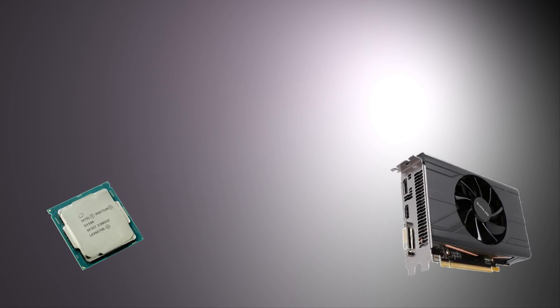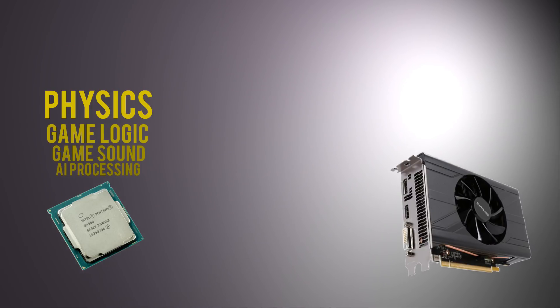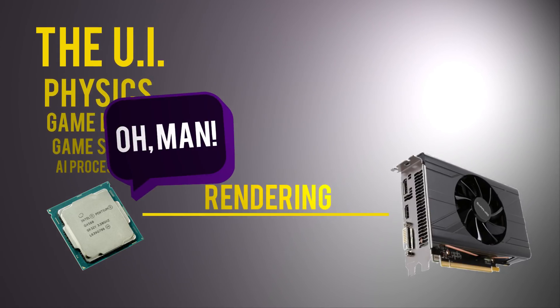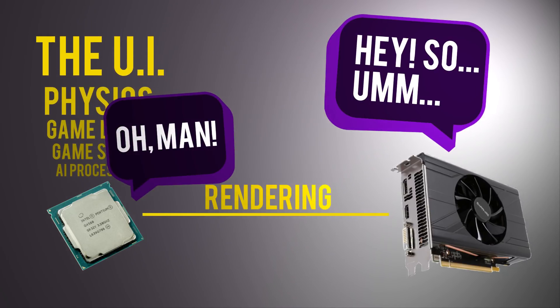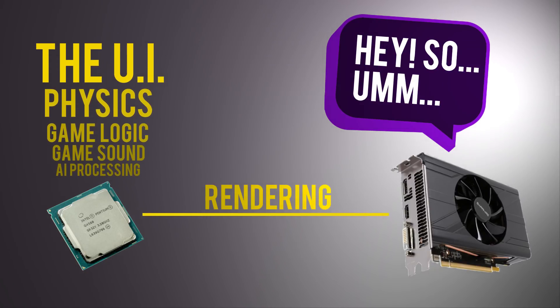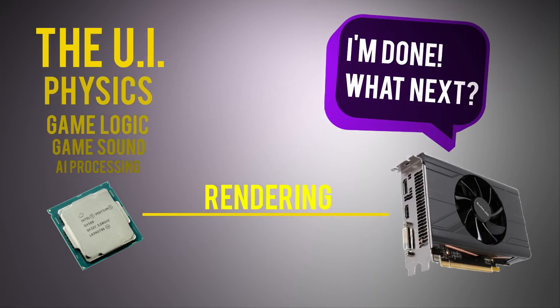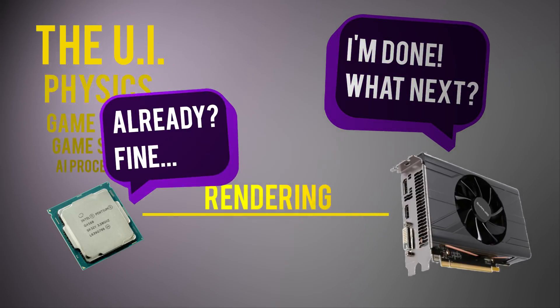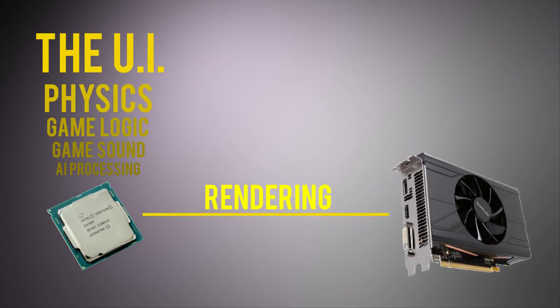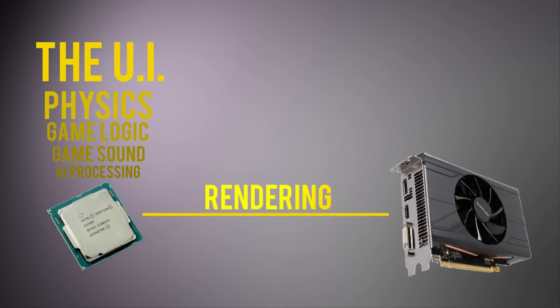Generally speaking, when gaming, the CPU has a lot more things to do than the GPU. It's usually responsible for processing the AI, the game sound, world and game logic, physics, the UI, and finally rendering. We've got all these contending for resources on the CPU, and if it's not fast enough — alongside the RAM which keeps the CPU fed with data — the GPU has to suffer. The CPU and GPU work together to render graphics through draw calls.